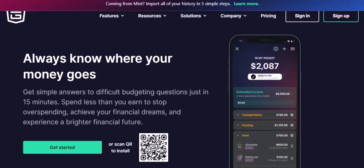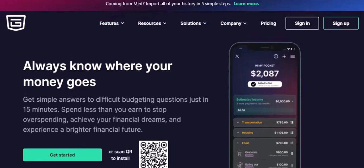Ever felt like your money just slips through your fingers, no matter how hard you try to budget? You're not alone. Many of us struggle to keep track of our finances, especially in today's fast-paced world. One tool that's gaining popularity is PocketGuard. But does it have an app? Let's dive right in.